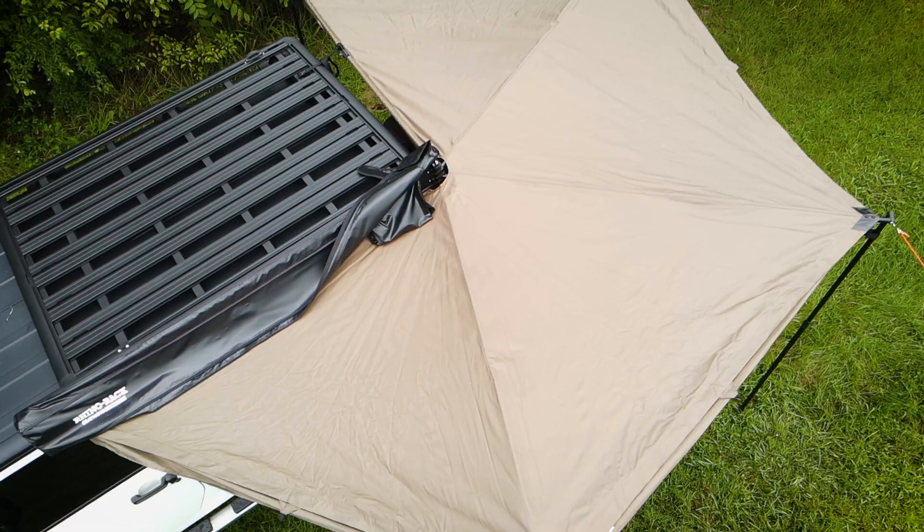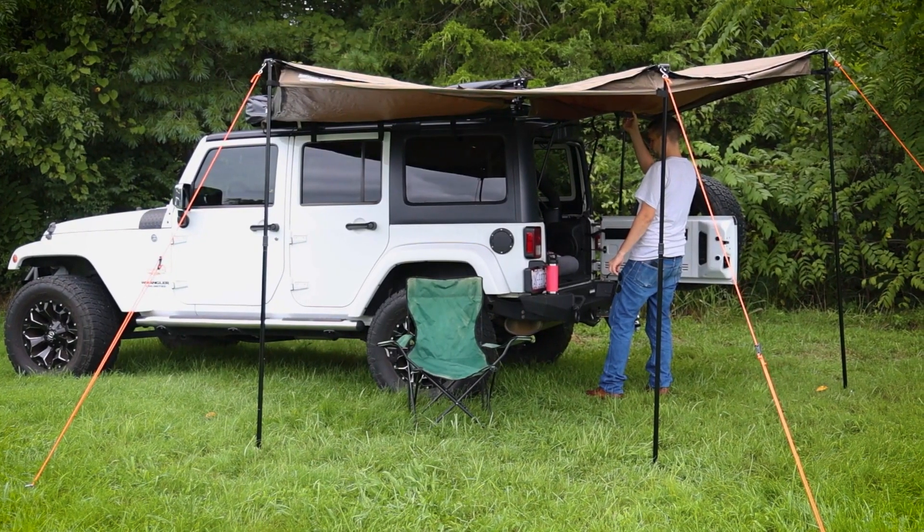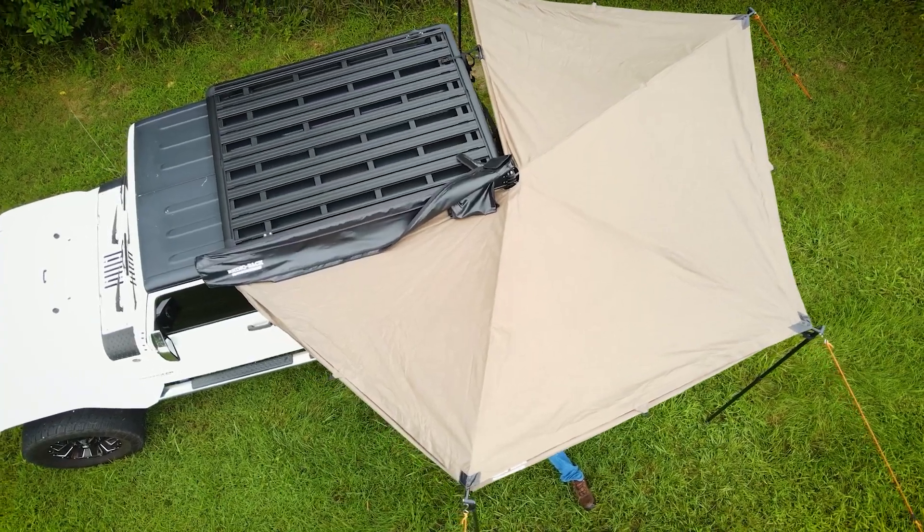Braving hot summer days or rainy days doesn't mean you should sacrifice your comfort or your skin. So take the Batwing Compact Awning on your next trip and enjoy the great outdoors.